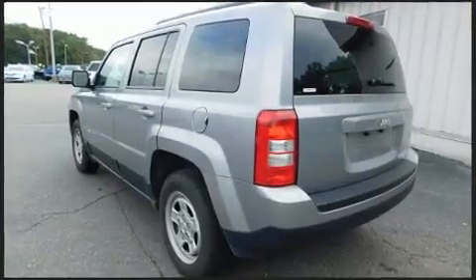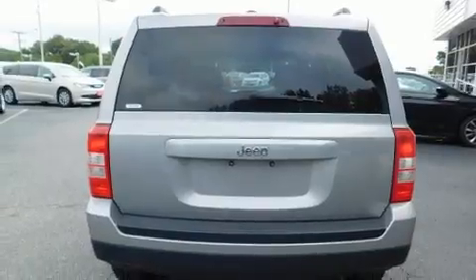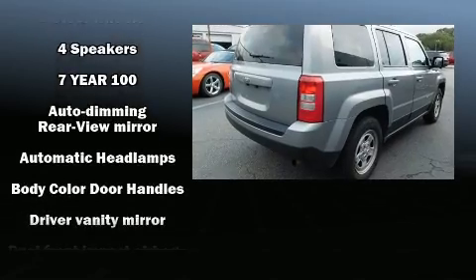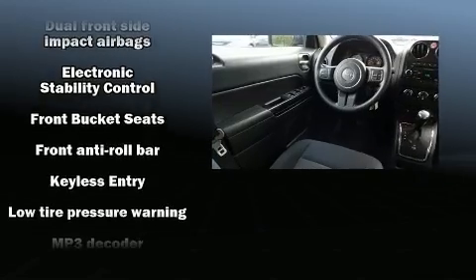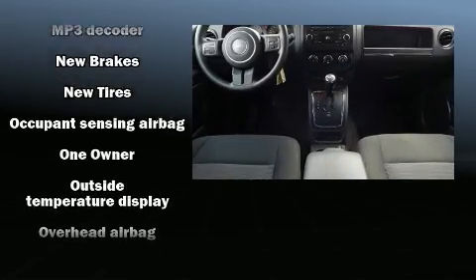Jeep prioritized fit and finish, as evidenced by a rear window wiper, a tachometer, an automatic dimming rearview mirror, an outside temperature display, front fog lights, a roof rack, and more. Enjoy your favorite music via the stereo system, which includes a CD player with MP3 capability and four well-positioned speakers.